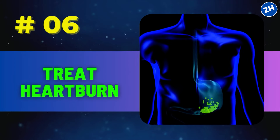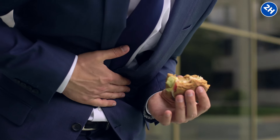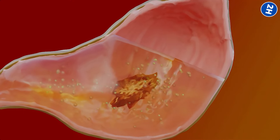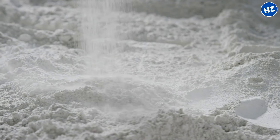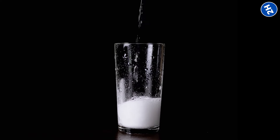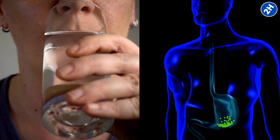Number 6: Treat heartburn. When you eat, sometimes your stomach gets a bit too acidic, especially if you have spicy or greasy stuff. That acid starts acting up, causing that burning sensation we call heartburn. Now enter baking soda — it's like a magical powder that can neutralize acids. When you mix it with water and drink it down, it balances out the acid, calming down that fiery feeling.